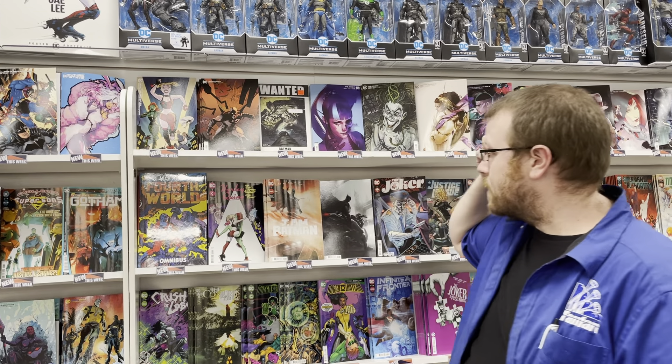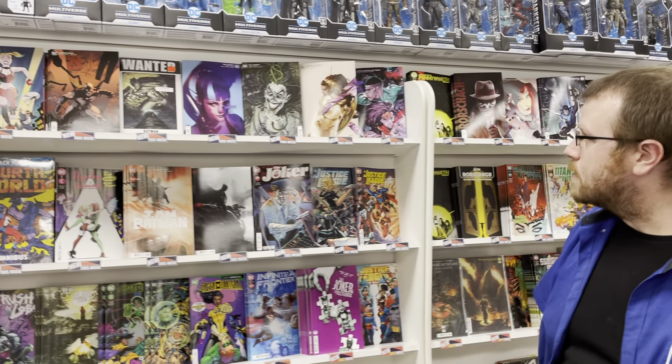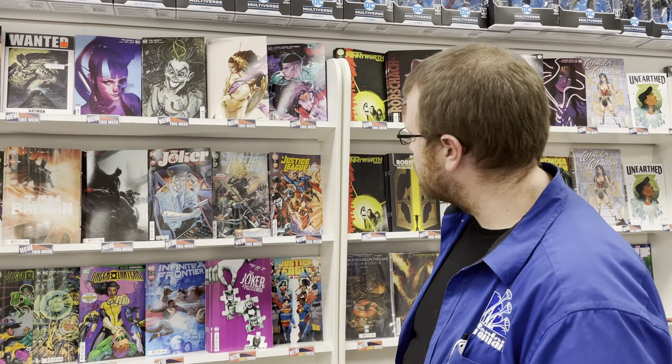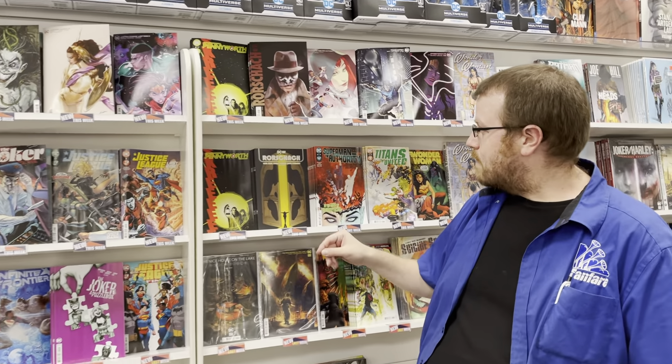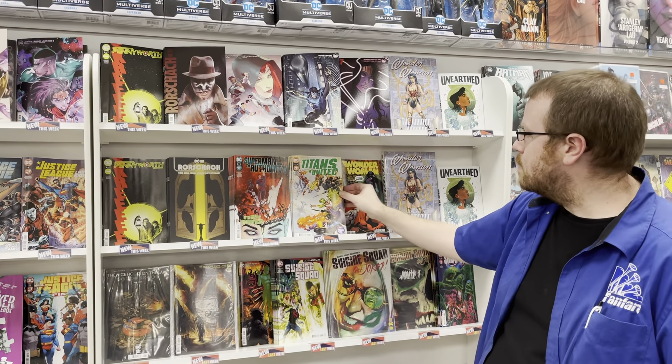We also have The Joker issue number seven from James Tynion — really good issue, loved it, setting up some big stuff. We have Justice League number 67, as well as Justice League Last Ride issue number five from Chip Zdarsky. We have Pennyworth issue number two of seven, and Rorschach issue number 12. Superman: The Authority three of four, Titans United.